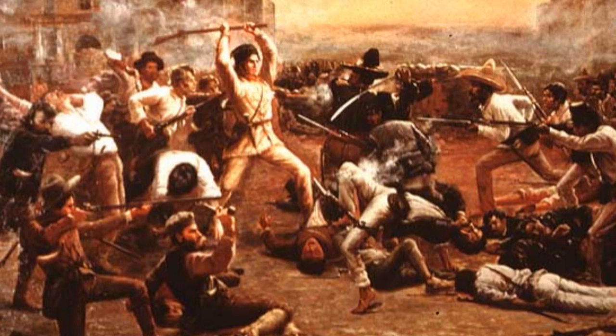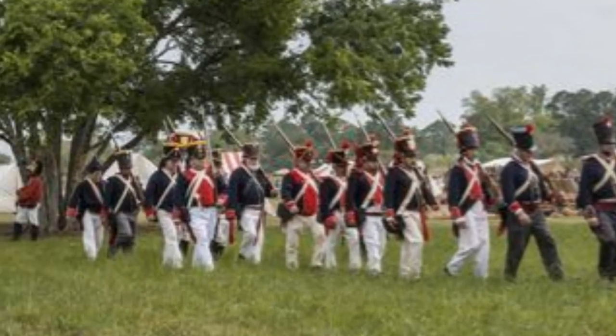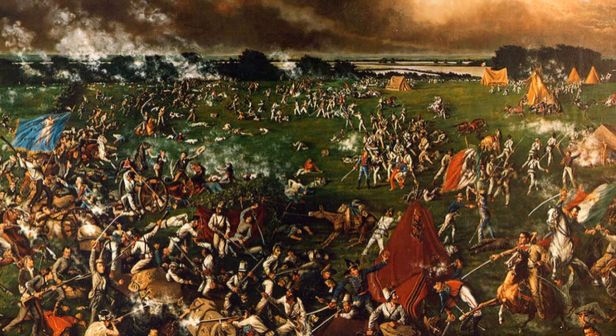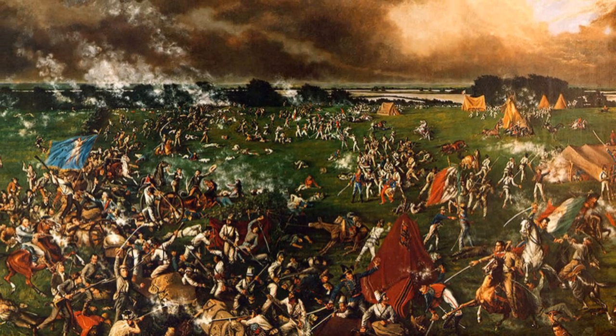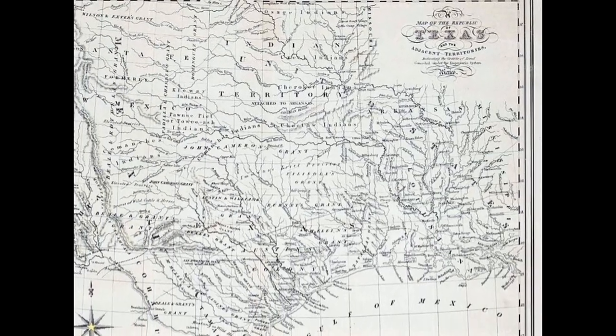When in 1835 Santa Anna repealed the Federalist Mexican Constitution of 1824, several Mexican states went into open rebellion. Perhaps the most famous was the Texas Revolution of 1835. Texas, the northern part of the Mexican state of Coahuila y Tejas, had a significant population of Anglo-American settlers. When Santa Anna abolished the state legislature and moved to central authority, they went into revolt. His army was defeated by the Texian army at the Battle of San Jacinto in April of 1836, and gave Texas its independence with the Treaties of Velasco the following May. But Mexico maintained that the treaties were signed under duress, and the small struggling Republic of Texas lived under threat of invasion.